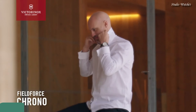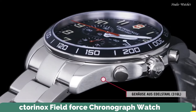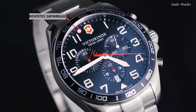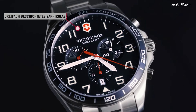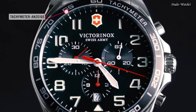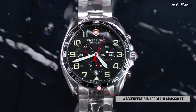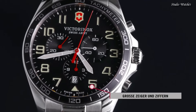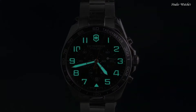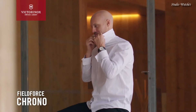Number 4: Victorinox Field Force Chronograph Watch. Stainless steel case with a stainless steel bracelet, fixed stainless steel bezel with an inlaid black ring showing tachymeter markings. Dial type: analog, chronograph, quartz movement. Scratch-resistant sapphire crystal. Case size: 42 millimeters, case thickness: 12 millimeters.